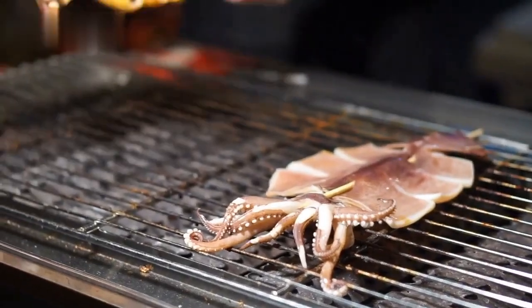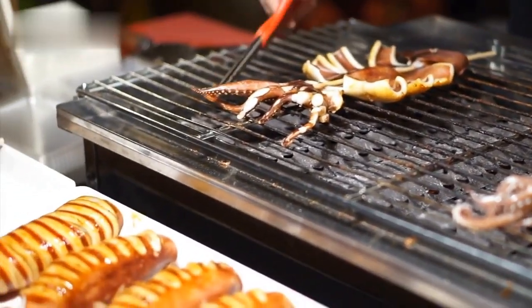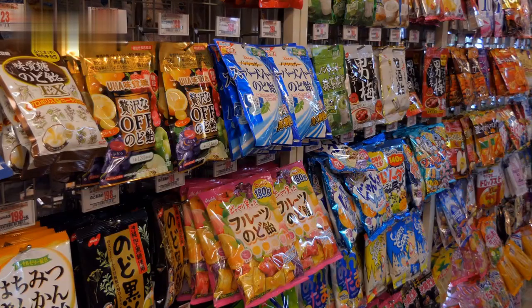You can also eat like a local by avoiding touristy restaurants and going for street food, local eateries, or food courts. You will not only save money but also taste the authentic flavors of the country.